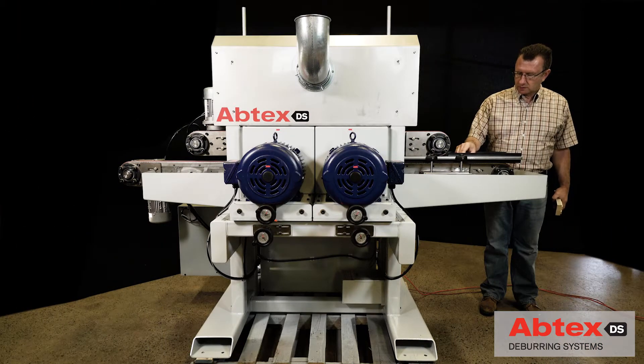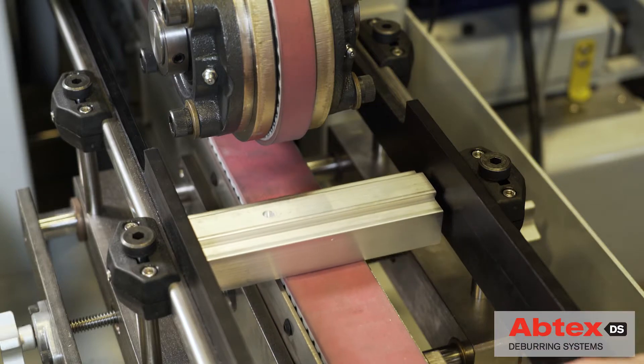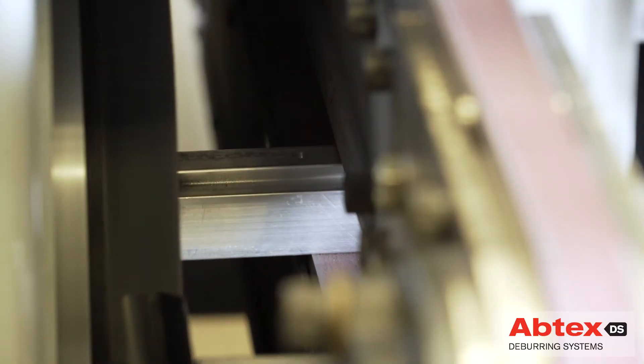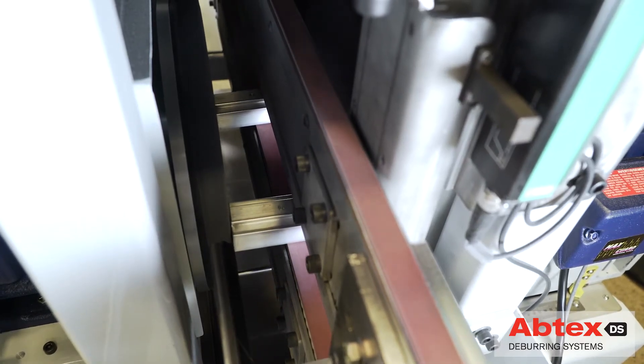Over the years, in response to even more demanding productivity objectives and more stringent customer OEM requirements, Abtex has continued to enhance and streamline this system. This 2017 version of Abtex's short parts deburring solution again raises the bar on quality and productivity.